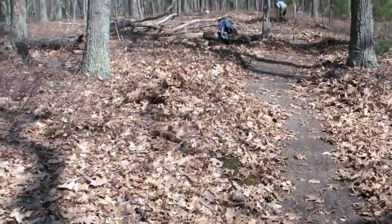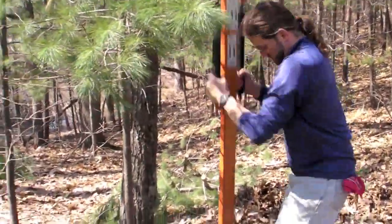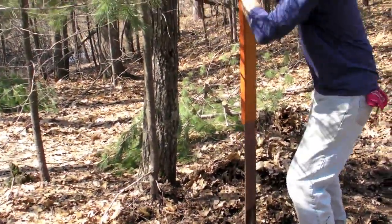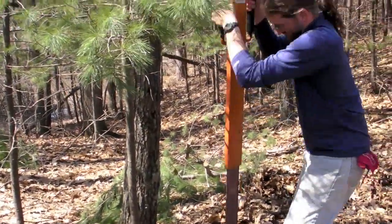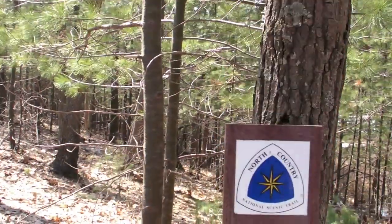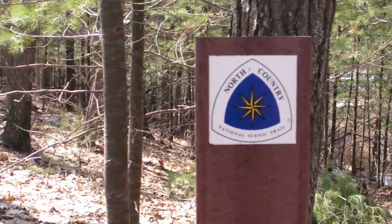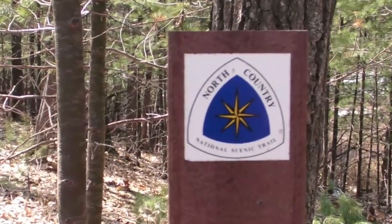It's not hard to take part in activities like this. Get in touch with your local trail maintenance club to help build trails and have a wonderful time. I want to thank the Western Michigan Chapter volunteers for letting me film them. I'm Ken Knight.